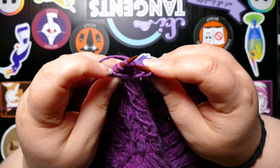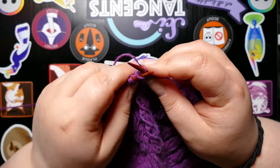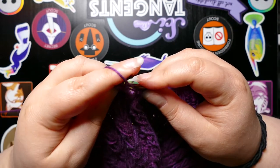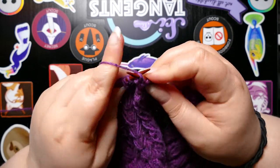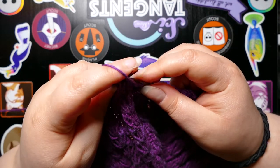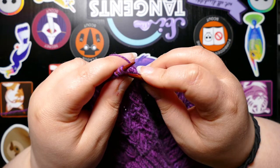Without that technology, I wouldn't be able to see my friends. So I really love it, and I have loved it for years. I'm glad that it's available, and I'm really glad that it's coming into the knitting community as well. There are weekly meetups for the Sorrel Sweater knit-along, which I've really been enjoying.